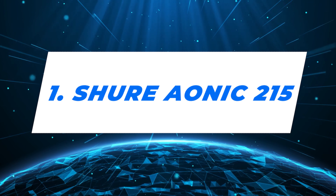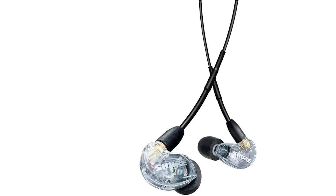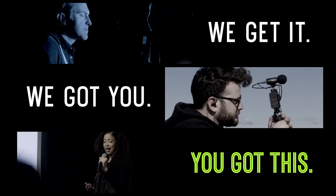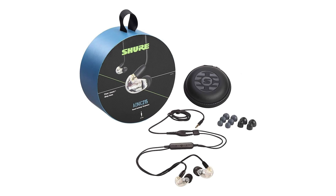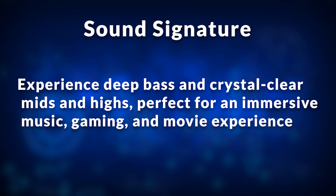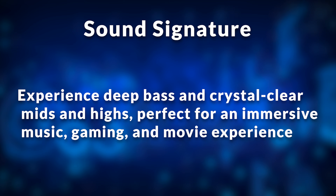Number 1: Shure Aonic 215. Ever wondered what it feels like to walk through a sonic wormhole? The Shure Aonic 215 isn't just an earphone, it's a ticket to an auditory universe brimming with wonders. Designed with passion and precision — each beat, strum, and vocal feels alive, as if you're standing right there in the studio or on stage with your favorite artists. With its sleek design, the Aonic 215 promises more than just looks. It's a pledge to transport listeners to a realm where sound isn't just heard, but felt. From the deepest bass caverns to the soaring treble peaks, prepare to be enthralled. The sound signature: experience deep bass and crystal clear mids and highs, perfect for an immersive music, gaming, and movie experience.